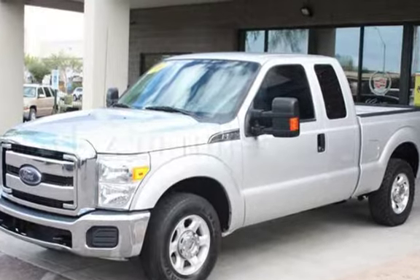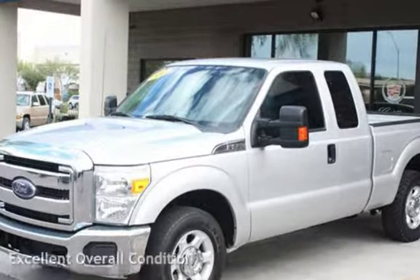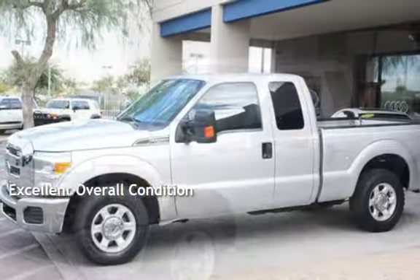This Ford has less than 60,000 miles on the odometer. This vehicle is in excellent overall condition.